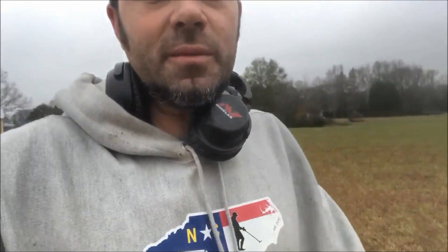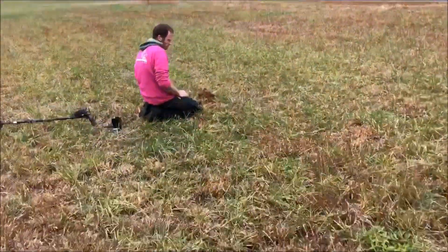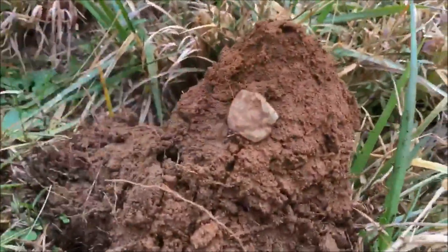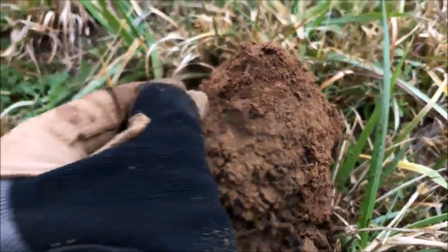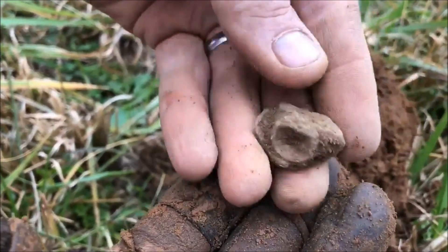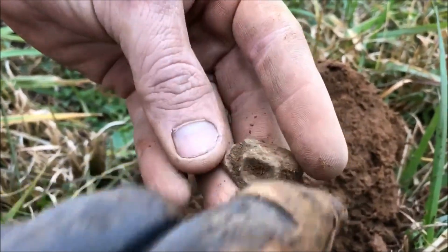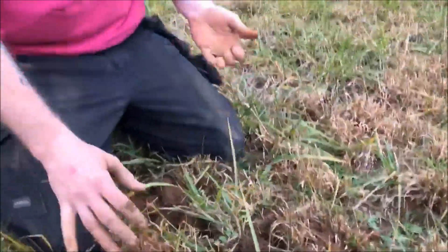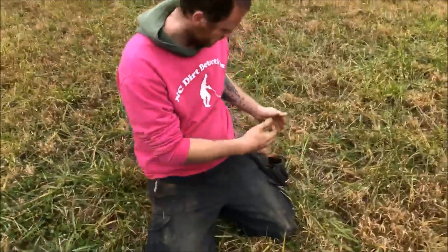Adam just called me over to see what he got. It's a normal-looking hunk of lead — flip it over. It's a fired bullet, oh yeah, definitely a 3-ringer. You can see the ring right there. That's like the third nice piece of lead he got out here — definitely felt the weight.